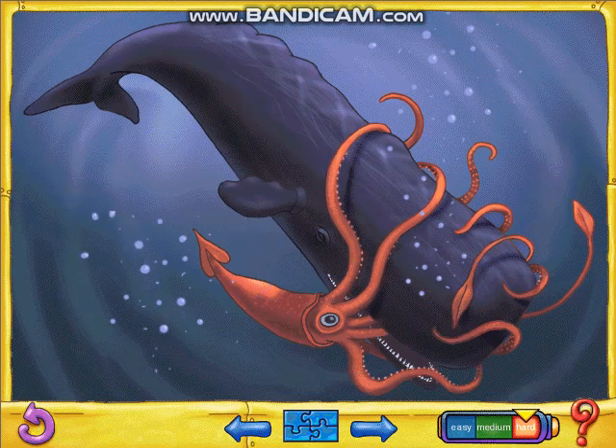Great job! Wow! Sperm whales are among the deepest divers. You've got to dive deep to catch a giant squid.